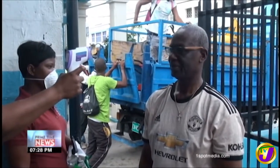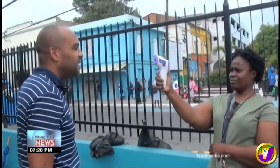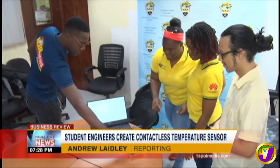Currently, this is how most people are screened before entering any public establishment. But these young engineers at the University of Technology are looking to change that, using a technology they're calling a contactless temperature sensor.